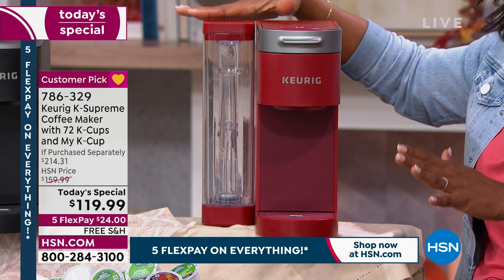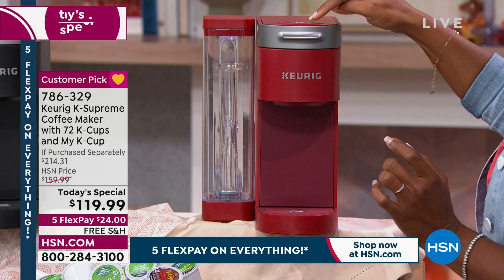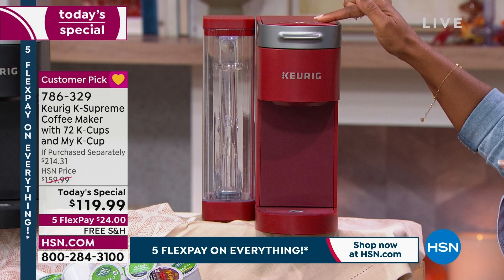The reservoir is also adjustable — you can have it on the side or in the back depending on where you have your coffee station. It's adjustable for 6, 8, 10, or 12 ounces of coffee. You can make it a little bit stronger, with the press of a button, or make iced coffee.